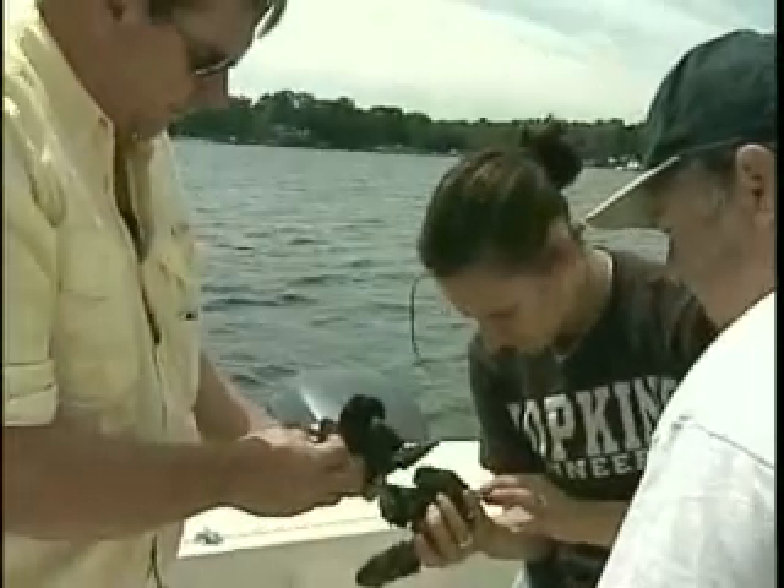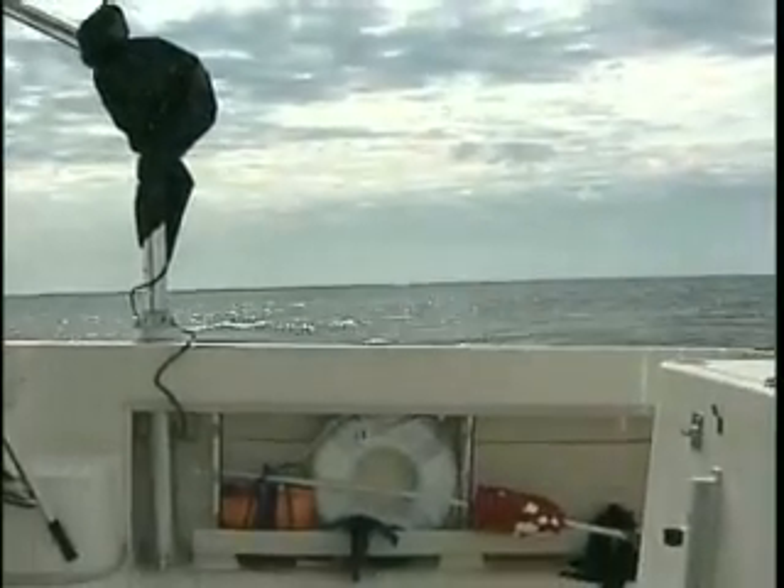This is where a partnership comes in. We put down the shell, which is the hard substrate that the oysters need for habitat. And then other partners come and will seed the area with the baby oysters — oysters that grow to play a vital role, filtering water and more.